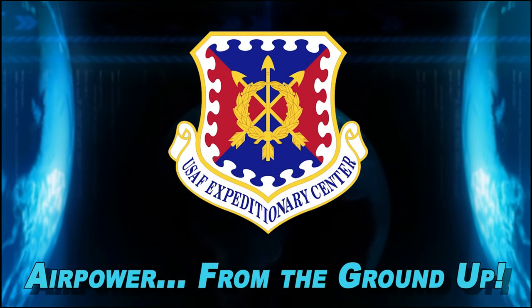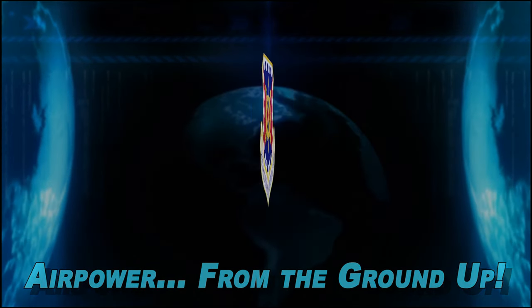I'm Technical Sergeant Robert Hicks, and this has been your AMC Minute, building air power from the ground up.